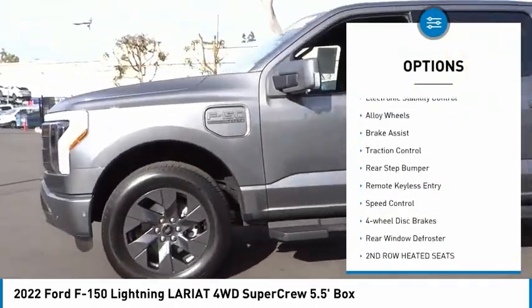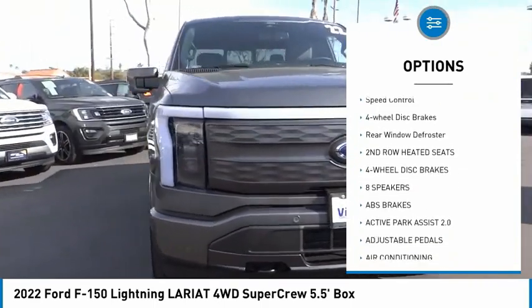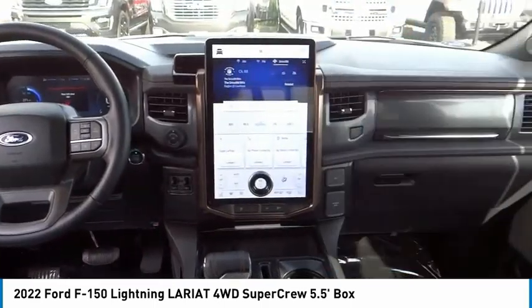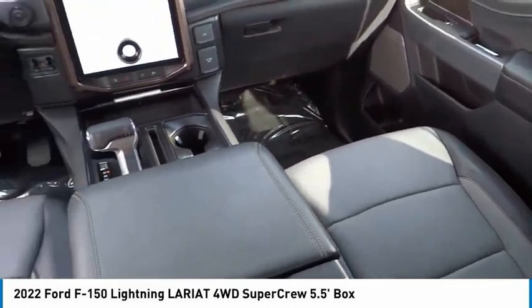Trailer brake controller, electronic stability control, alloy wheels, brake assist, traction control, rear step bumper, remote keyless entry, speed control, four-wheel disc brakes, rear window defroster.